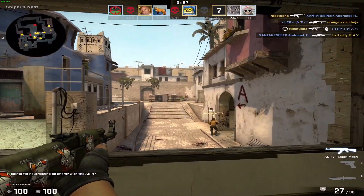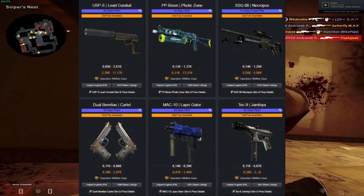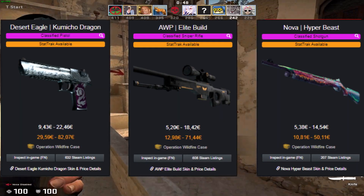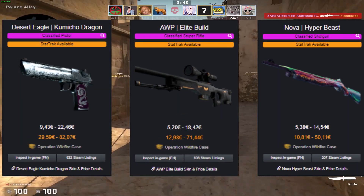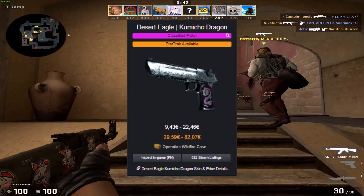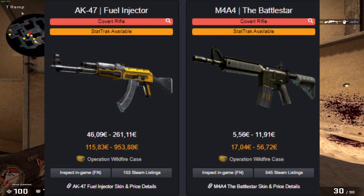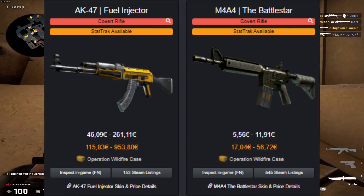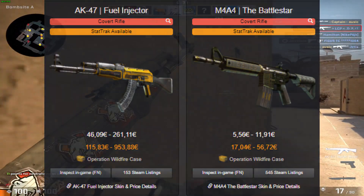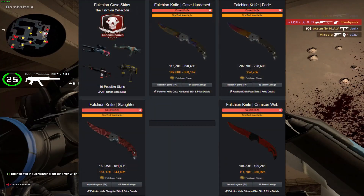Let's start with the mil-specs and make our way up to the coverts. Anything pricey in terms of mil-specs? Nope. In terms of restricted skins? Not really. Classified skins? The prices are better than for the Falcon case at least, though not a standout skin here, apart from the Commando Dragon, which also is nothing special in terms of price. And finally, the coverts — the less said about the Battlestar the better, but the AK Fuel Injector is really expensive; nothing from the Shadow and Falcon cases can really compare. And the Bowie knives, while not that popular, are more valuable than both Falcon knives and Shadow daggers.